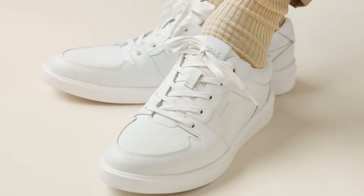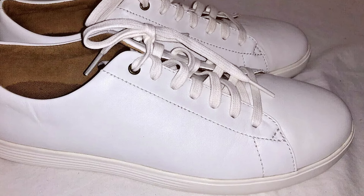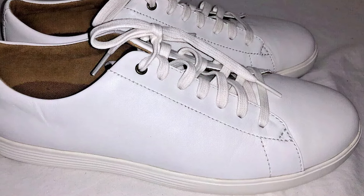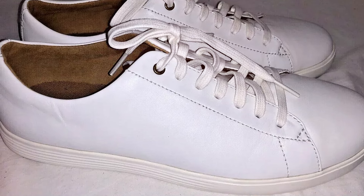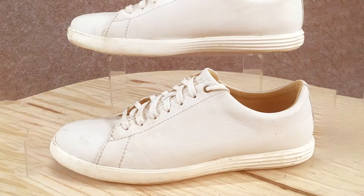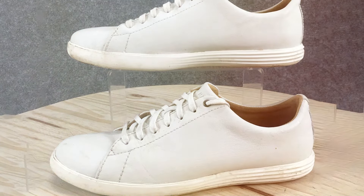In terms of usability, the Cole Haan Grand Cross Court Sneaker stands out for its versatility. Perfect for the office, a night out, or a casual day around town, these sneakers offer the comfort of a running shoe with the sophistication of a dress shoe. They're the ultimate choice for those who demand both style and substance from their footwear.